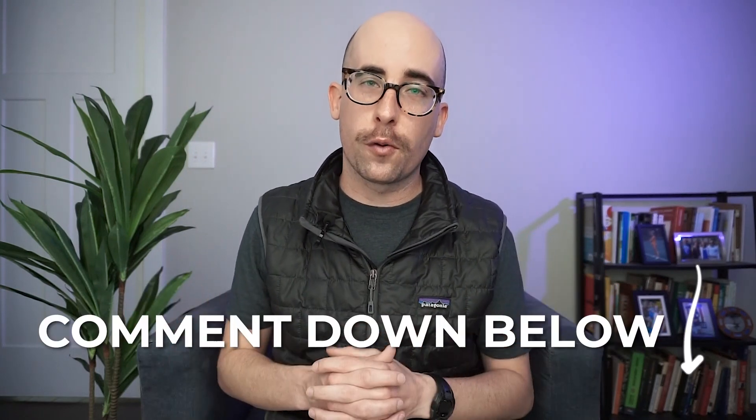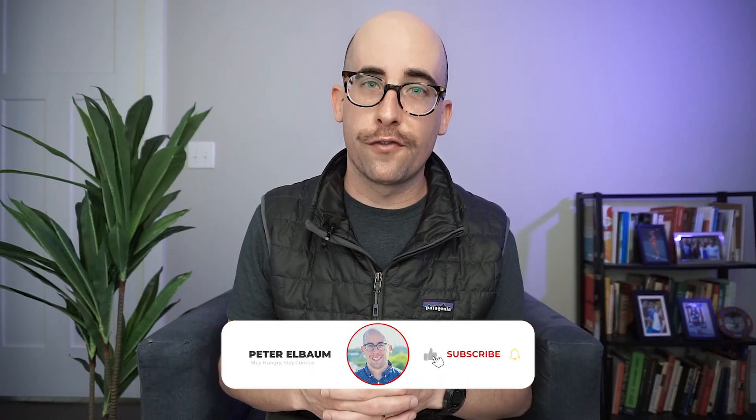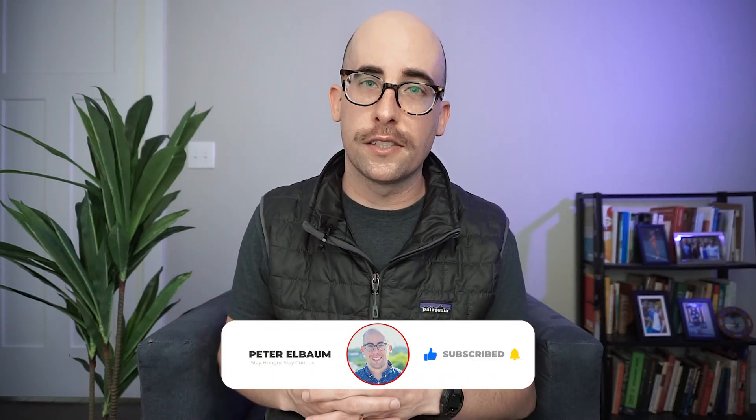Those are the things I would keep in mind as you're trying to choose a boot camp: curriculum, support network, and dicey things to watch out for. Let me know your thoughts, and if you have other questions. If you're still here, you'd probably like the rest of my channel, which focuses on software engineering and self-employment, so consider subscribing. Thanks so much for watching — stay hungry, stay curious, and I'll see you in the next one.